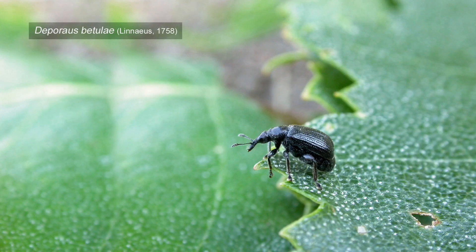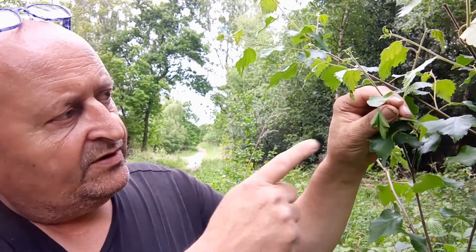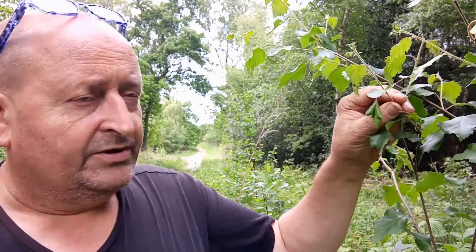Here's the first bit of damage to the leaf that indicates the first of our species is present on a site. This is done by the weevil Depraus betulae, which is a common weevil, especially here at Sherwood Forest, but in other woodlands locally you can also find it in suburban areas and parks, even some gardens. It prefers silver birch but is often in greater numbers on hazel.